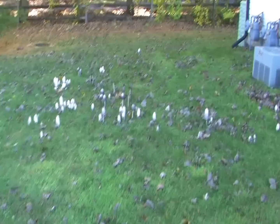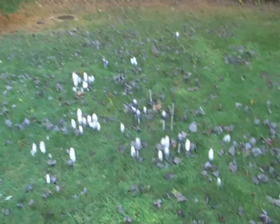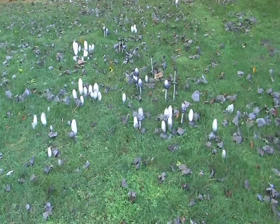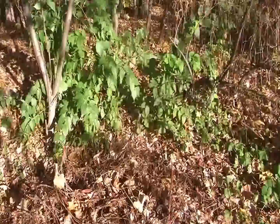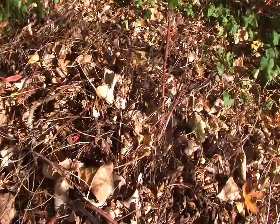Here we have an unusually large cluster of shaggy manes. There are still some good ones in there, so I'm going to go ahead and pick them. Normally you don't find them in this large of clusters, but I have seen this before. Here's a classical example of a shaggy mane coming up in the woods. As you can see, it's quite wooded here, and this shaggy mane is in the middle of leaf and debris in the woods itself.